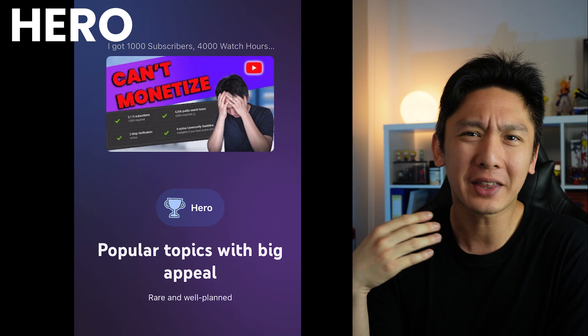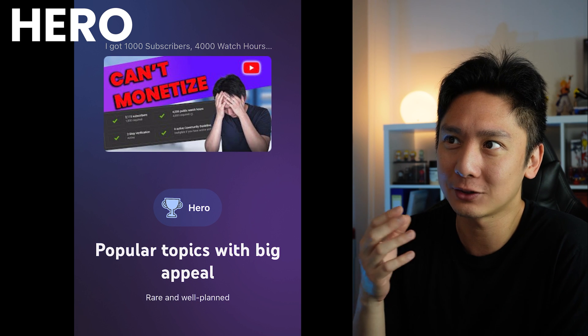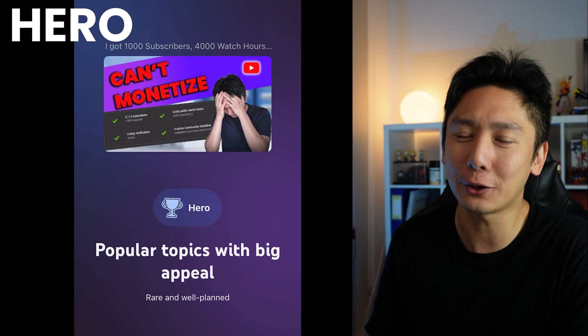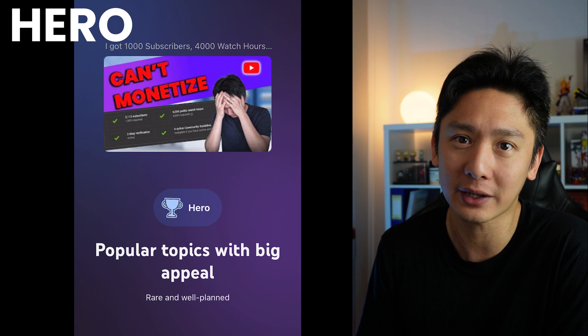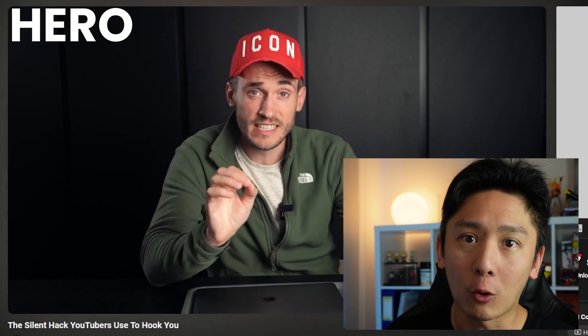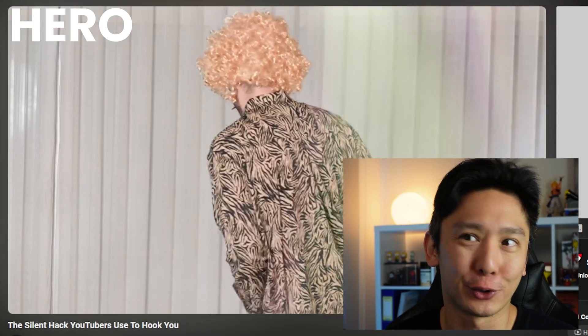And now the last one — Hero — which are rare and well-planned videos. I don't think I have done any well-planned videos before, but YouTube claimed I have one. Honestly, I think that video is just Hub content, easy to produce without much planning. It almost feels as though they marked it as Hero content because it's my best performing video. Hero content to me are like videos from MrBeast or Phil Booth back when he used to produce high-production videos. I don't think I have what it takes to produce anything like that, but it doesn't change the fact that YouTube does appreciate content like this.